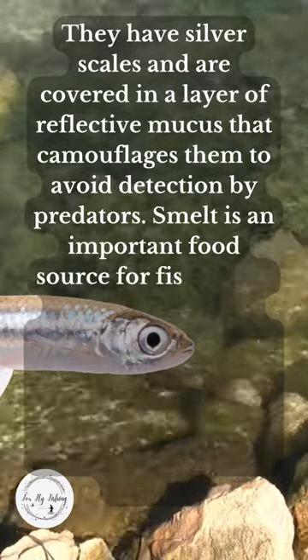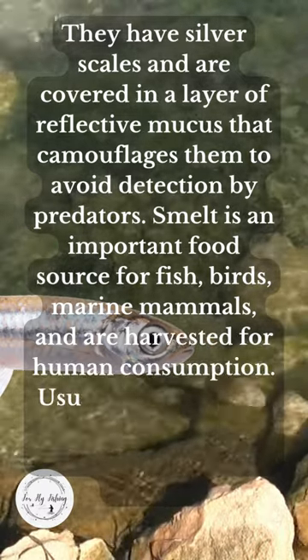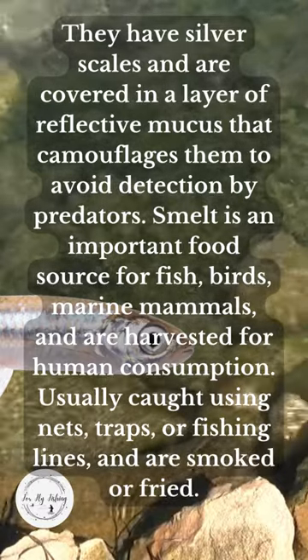Smelt is an important food source for fish, birds, and marine mammals, and are harvested for human consumption. They are usually caught using nets, traps, or fishing lines, and are smoked or fried.